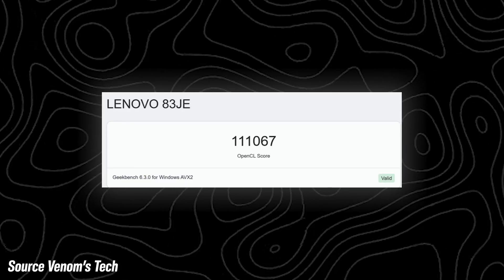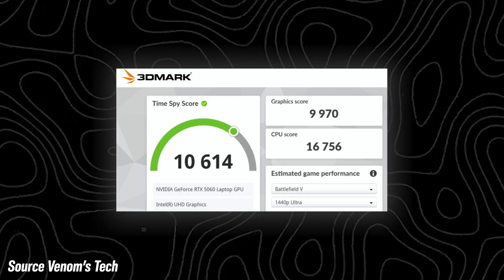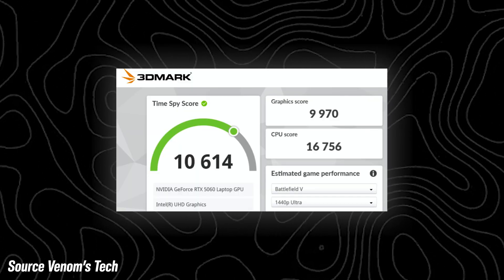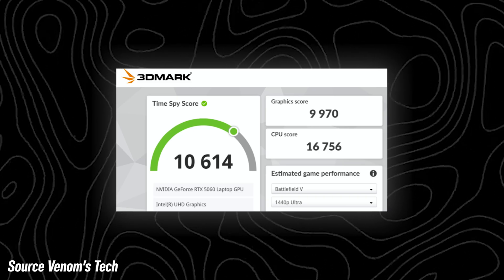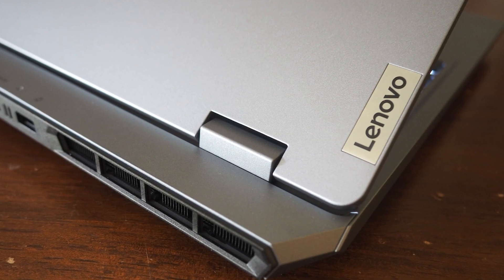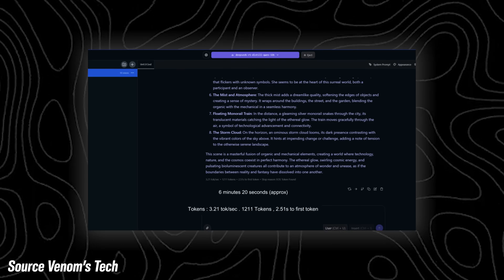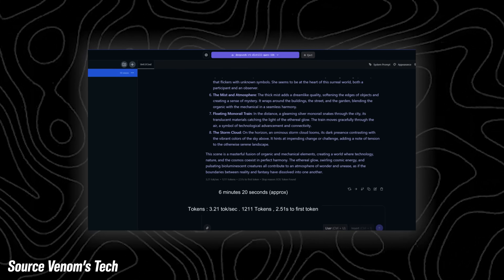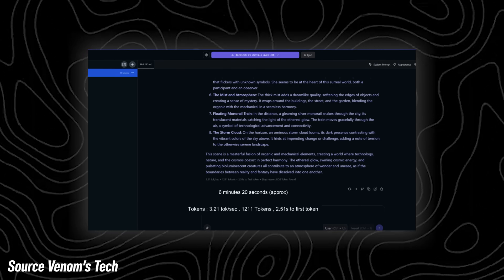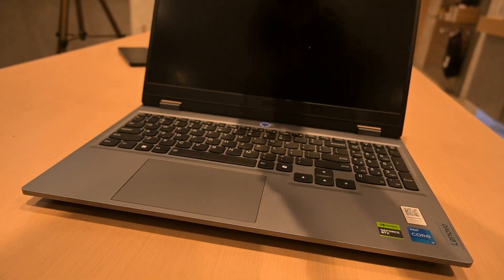In Geekbench 6, it scored around 11,067. In 3DMark Time Spy, the CPU hits roughly 16,756 and the GPU clocks around 9,970. Blender also comes in at roughly around 3,300. In real-world benchmarks, they also back up this data — even a massive DeepSeek R1 32B model in LM Studio completed inference in just 6 minutes and 20 seconds. For a laptop this size, I think that's really impressive.